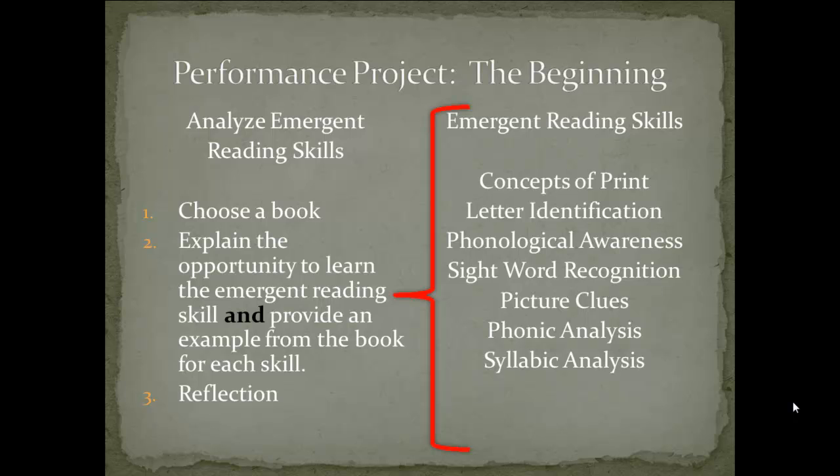Then you will reflect, answering these questions: What have you learned? And how does that apply to the linguistically diverse learner? You will submit this to the Module 1 Dropbox — The Beginning. Partners or groups need only one member to submit a completed document. Don't forget to include all names in the partnership or group.